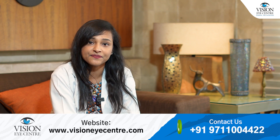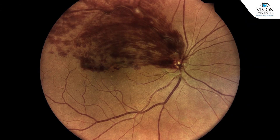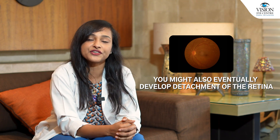That is a vitreous hemorrhage, or you might have swelling of the retina causing decreased vision. This could be either because of hypertensive retinopathy — that is, changes within the retina — or because of vein occlusion, that is, blockage of one of the blood vessels in the eye.